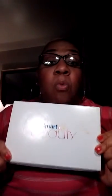Oh hello, I'm coming back at you — I told you it takes a little time. I'm back with my Walmart beauty box, you see it, so let me open it up and let's see what's in here. It gives you a little introduction to the Walmart beauty box.